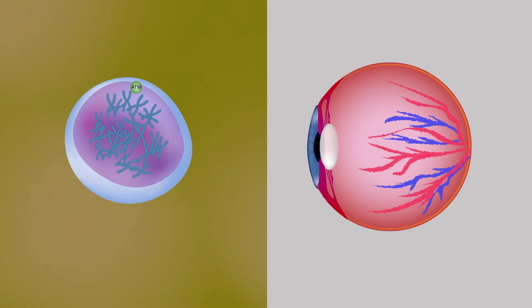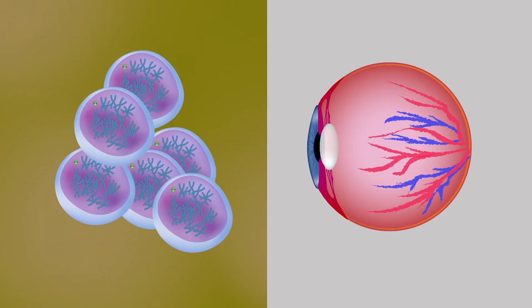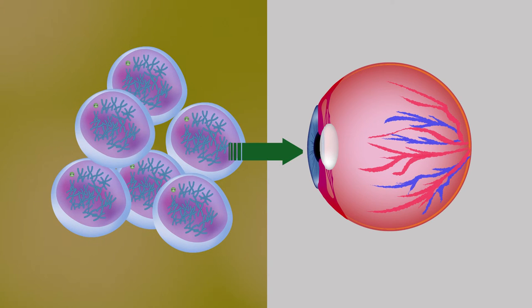This is because the ATM protein maintains an appropriate HSC population in bone marrow and enables retinal blood vessel repair.